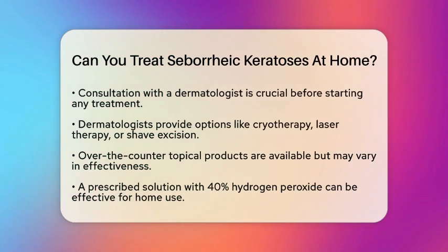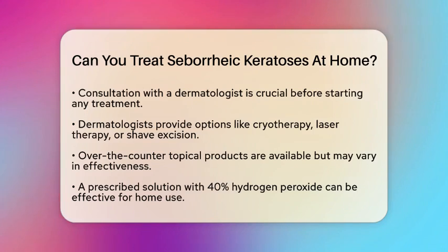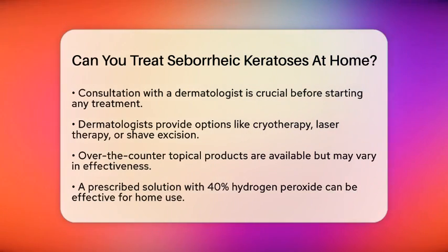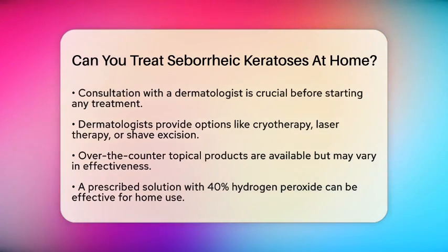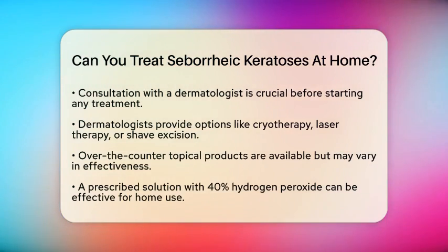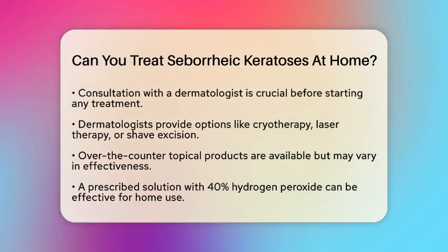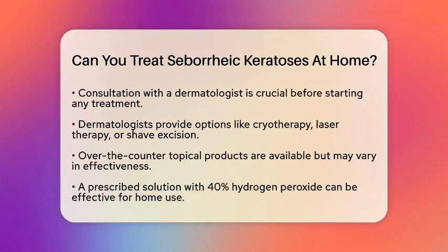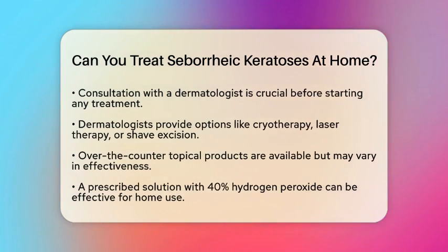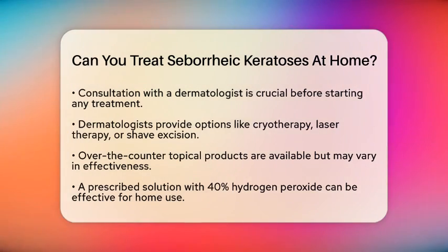Over-the-counter options exist, but their effectiveness can vary. Some ointments, creams, and gels claim to reduce the appearance of these growths. However, results can differ from person to person. One topical solution that dermatologists may prescribe for home use contains 40% hydrogen peroxide. This concentration is effective, while lower concentrations found in common household products will not work.